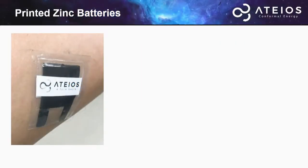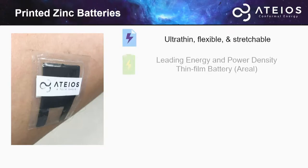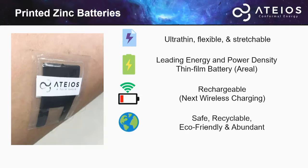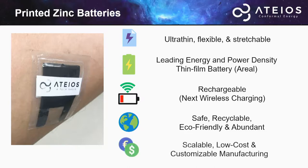What you're looking at here is our first prototype — a zinc battery that's flexible and stretchable, with the leading energy and power density among all thin-film batteries. It's rechargeable currently up to 30 cycles, as well as safe, recyclable, and abundant, as zinc is. It's low cost and scalable as well.